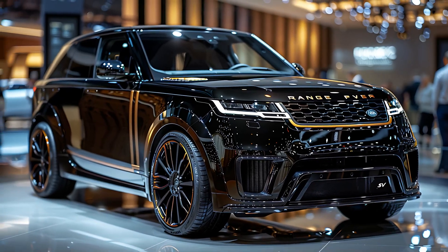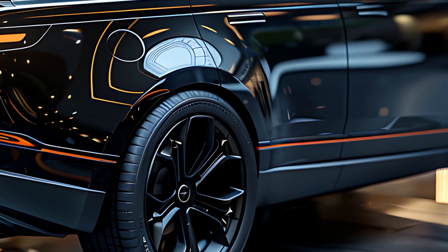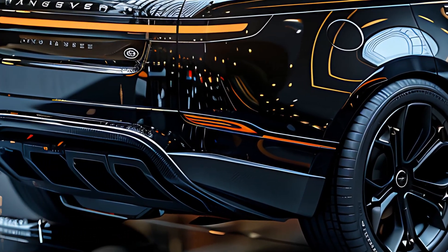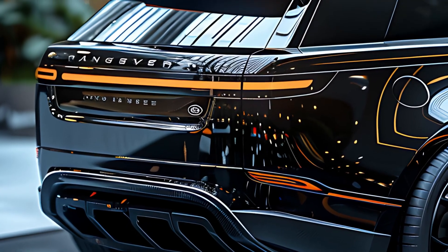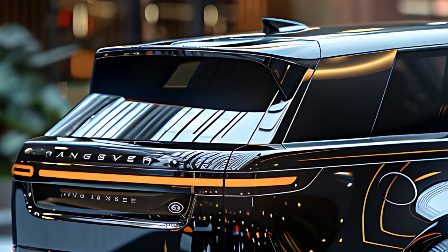The SV model includes unique styling elements and exclusive paint options, allowing owners to personalize their vehicle to an extraordinary level. Large, stylish alloy wheels and subtle SV badging further distinguish this model as something truly special.